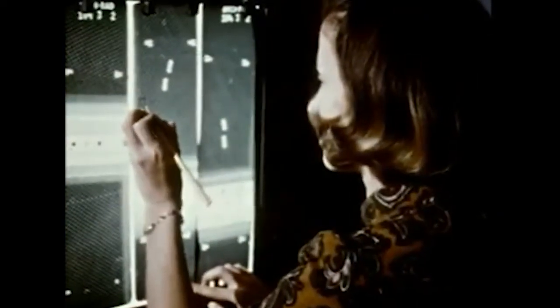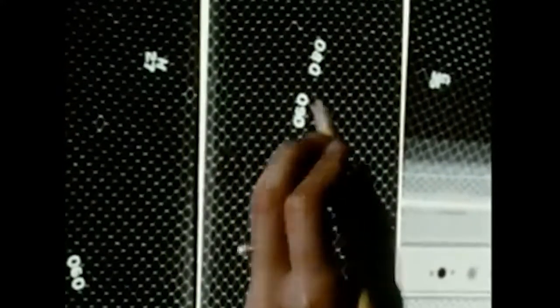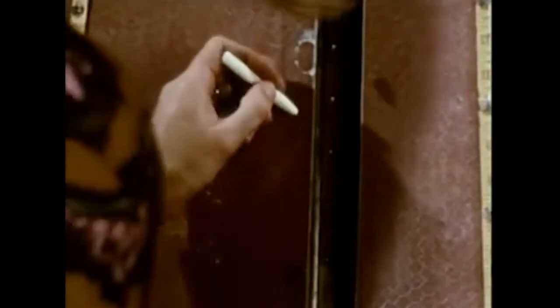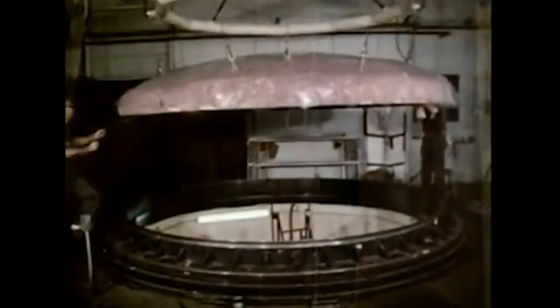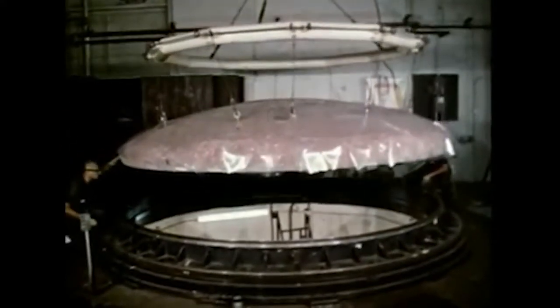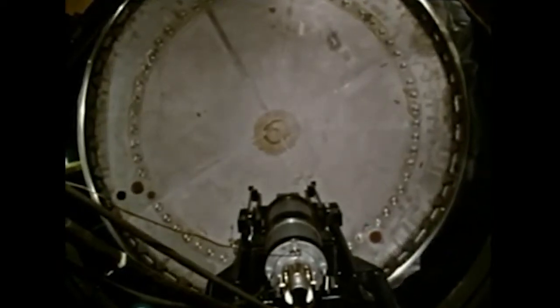X-ray inspection locates defective cells. To ensure that no voids, broken or improperly filled cells exist, detailed X-rays are taken of all sections of the module. Areas which do not meet the exacting requirements are marked by the technician to be drilled out and refilled with ablative material. Despite its unusual size and shape, even the aft section is X-rayed, but in a different manner from other sections of the command module. Each section is inspected again and returned to the ovens for final curing.